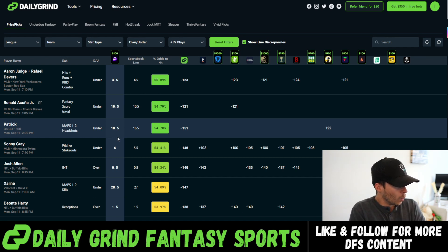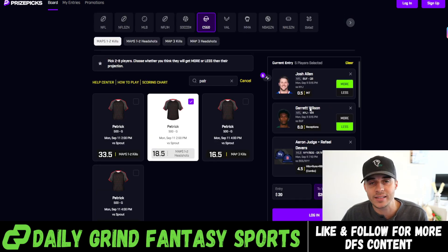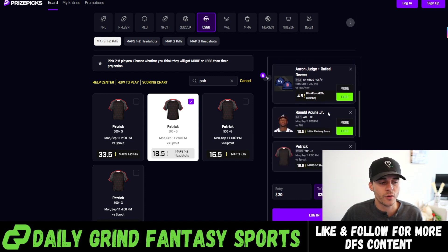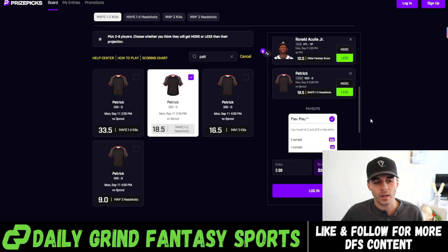Last but not least, we need one more play. We played Sonny Gray over on our Parlay Play slip, so we're going to add in Patrick under 18 and a half map one and two headshots. This is a direct comparison to Underdog, which has this set to 16 and a half — so a really good middling opportunity between PrizePicks and Underdog. If Patrick finishes at 17 or 18 kills, we'd have a profitable player prop on two different apps. We're going to close out our five flex slip with Patrick under 18 and a half headshots. So to recap: Josh Allen over 0.5 interceptions, Garrett Wilson under six receptions, Aaron Judge and Raphael Devers under four and a half HRR, Ronald Acuna under 10 and a half fantasy score, and Patrick the CSGO player under 18 and a half map one and two headshots. Just gave you guys two slips in a matter of 10 minutes.